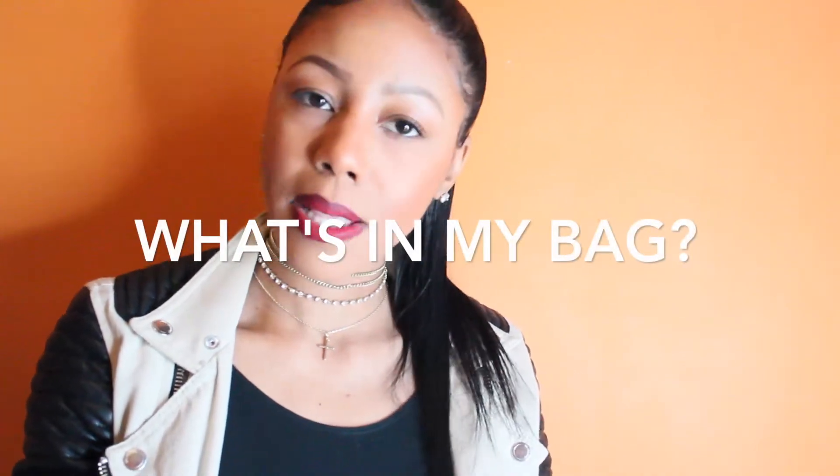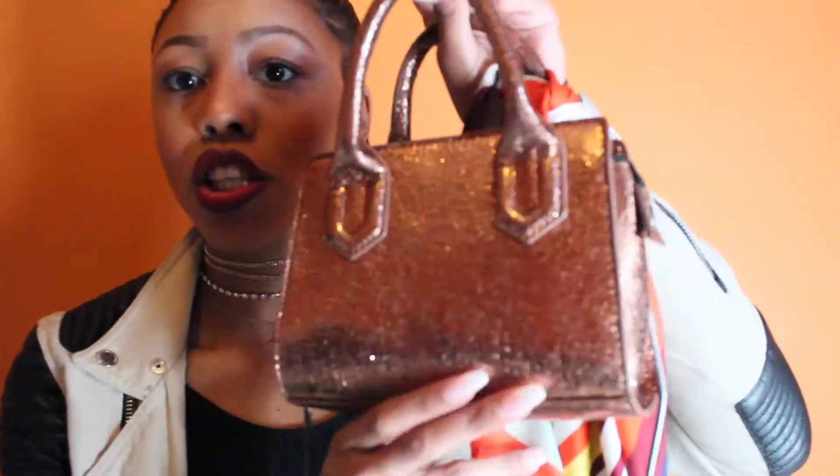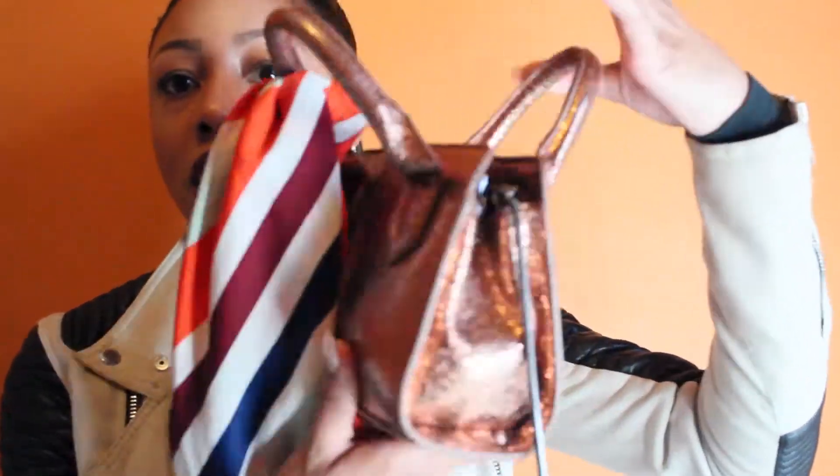Hi guys, welcome back to my channel! Today we're gonna do a 'what's in my bag' video, so stay tuned. Today's bag is the one I've been living in — literally been wearing this since I got it. I don't even want to change bags because it goes with everything, and it's just so freaking cute and small. It's very easy to travel with, so let's get started.